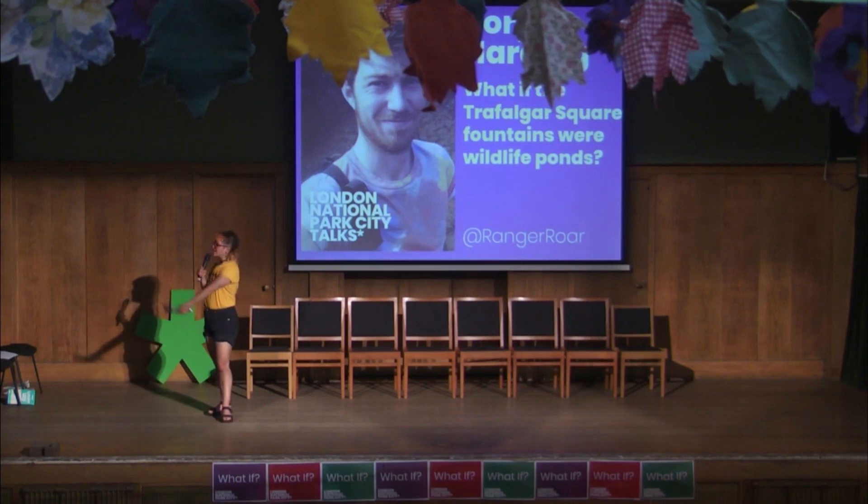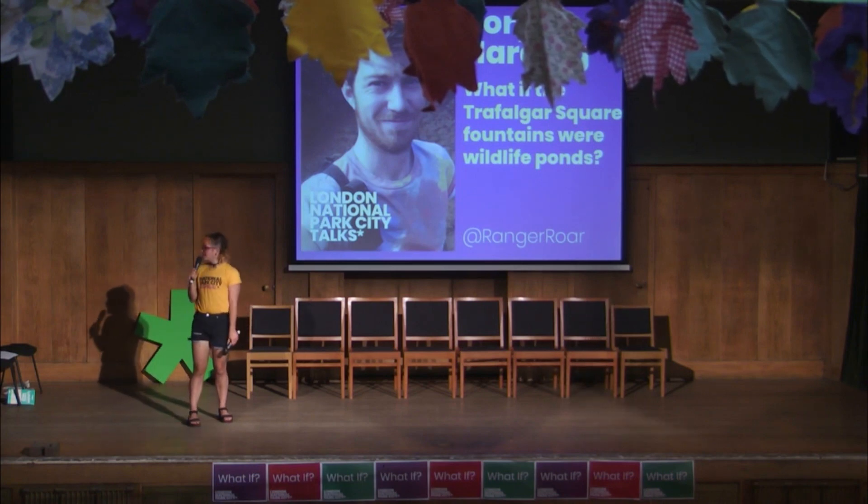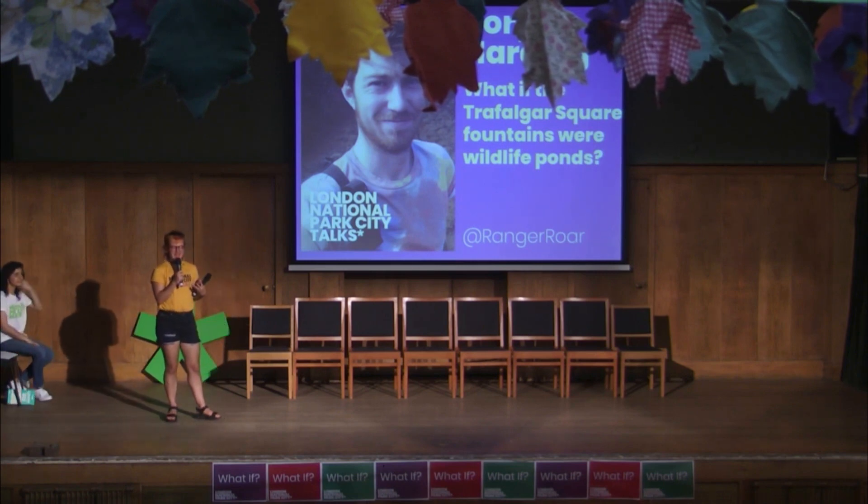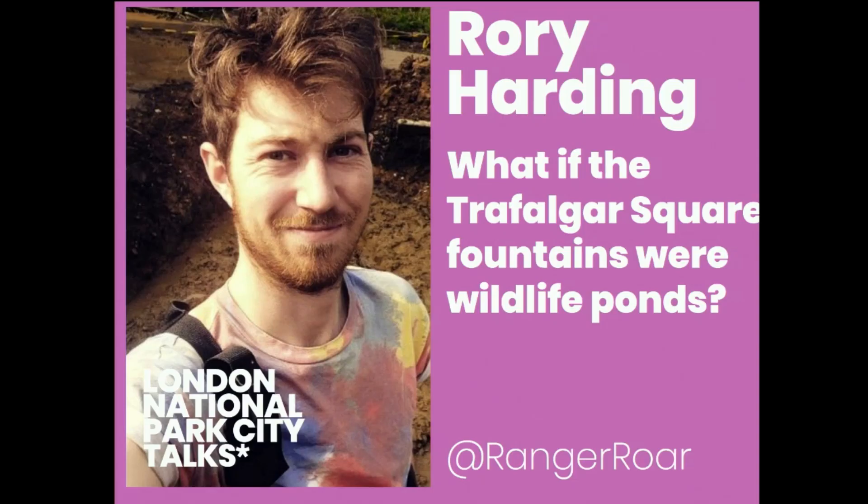Moving on to our next speaker, who is Rory. Rory has one of the favorite images of today's talks, I think, anyway. He's an urban conservationist. He's got some wild ideas about how we can make London more wildlife friendly. I'll hand it over to you, Rory.